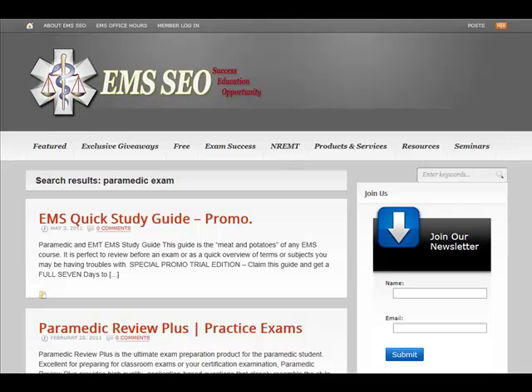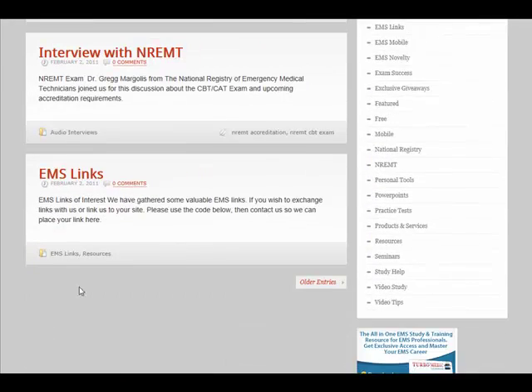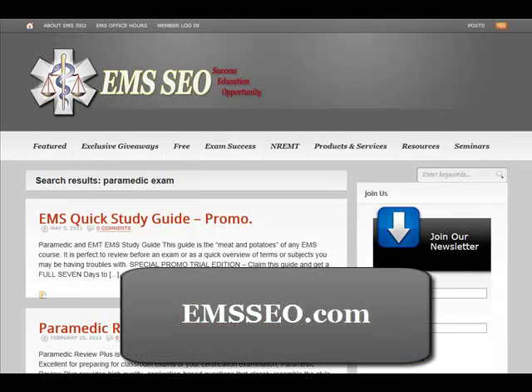If you have any questions, send me an email: jimhoffman at ems-safety.com. And don't forget, guys, you're on the site — please go ahead and like the pages, like the links, and like the resources so we can share the love. Jim Hoffman from EMS SEO, as always, stay safe.